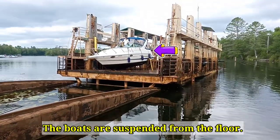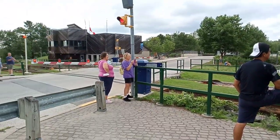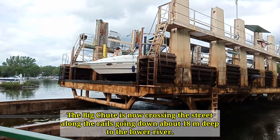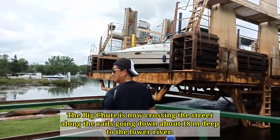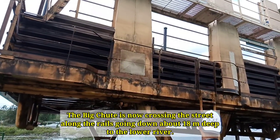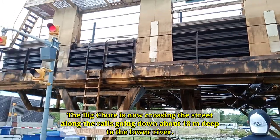Here comes the train — it is so big! It's really like a railway. It is so exciting! There you go — that's the train bringing the boats, lifting the boats up from the water here and bringing them to the other side of the lake or river.